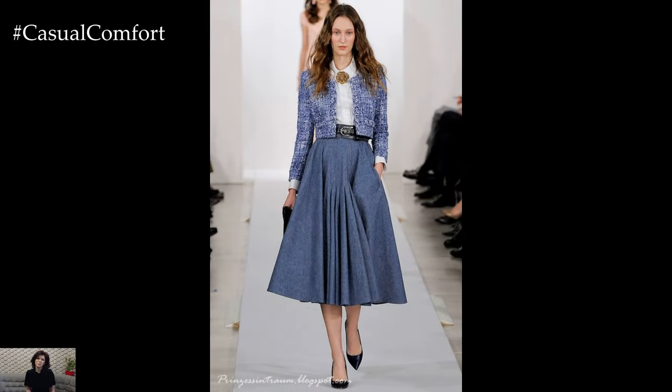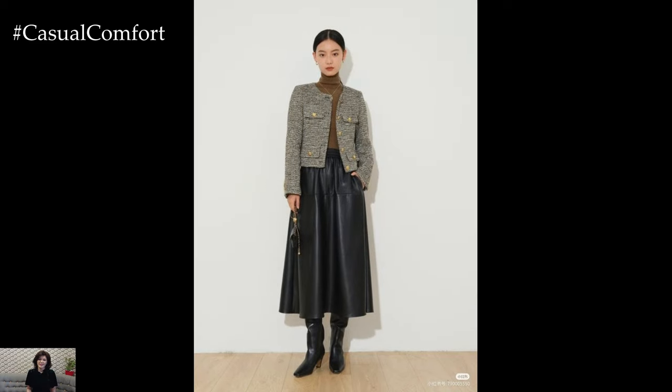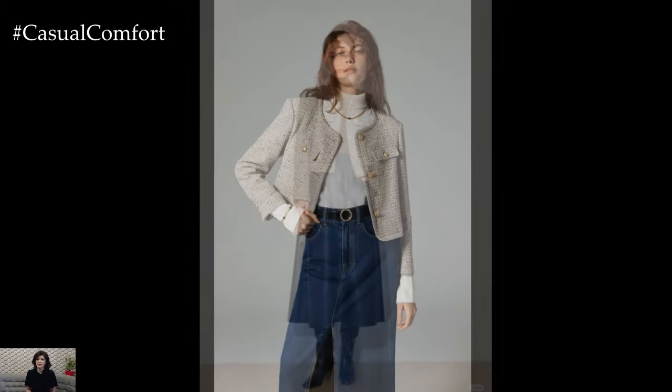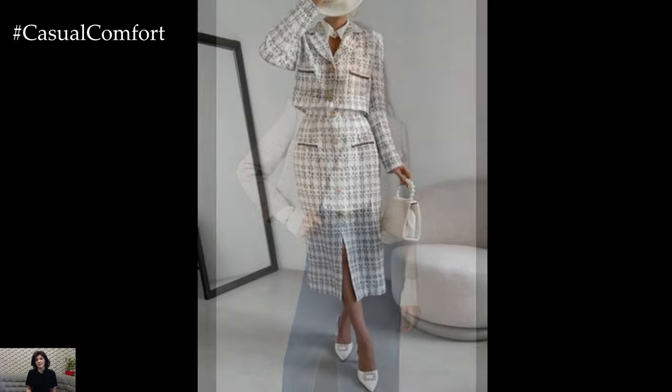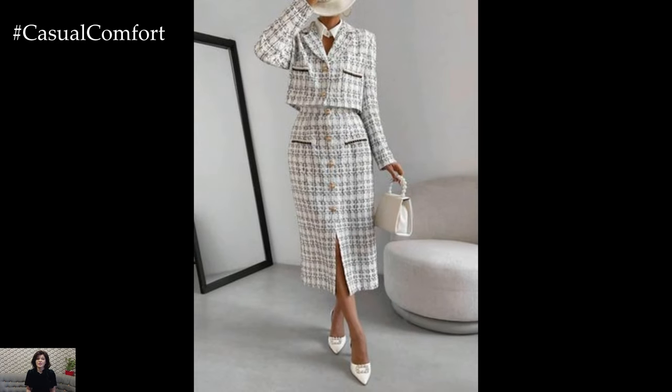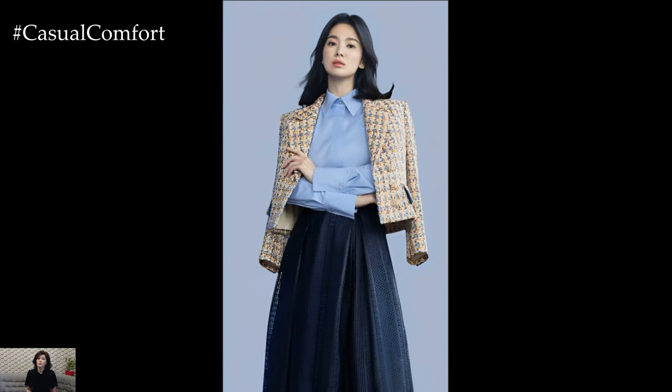To embrace the fall season, consider pairing your Chanel jacket with a midi skirt. A high-waisted midi skirt will accentuate your waist and create a flattering silhouette. Tuck in a fitted blouse or turtleneck and add a pair of knee-high boots to keep your legs warm. This outfit is perfect for a sophisticated autumn day out or an elegant event. The combination of the Chanel jacket with a midi skirt creates a harmonious blend of elegance and seasonal style.